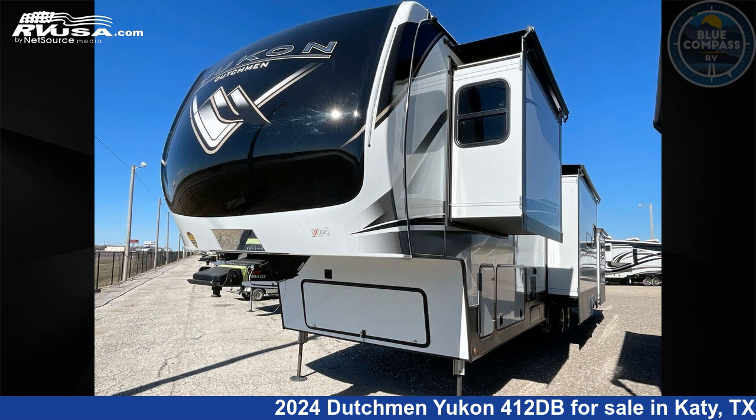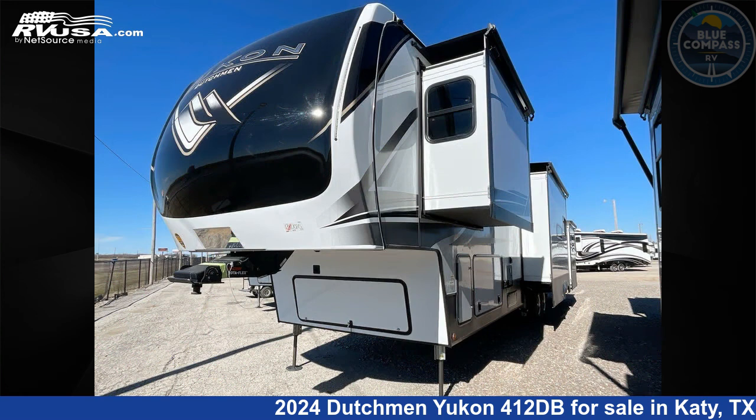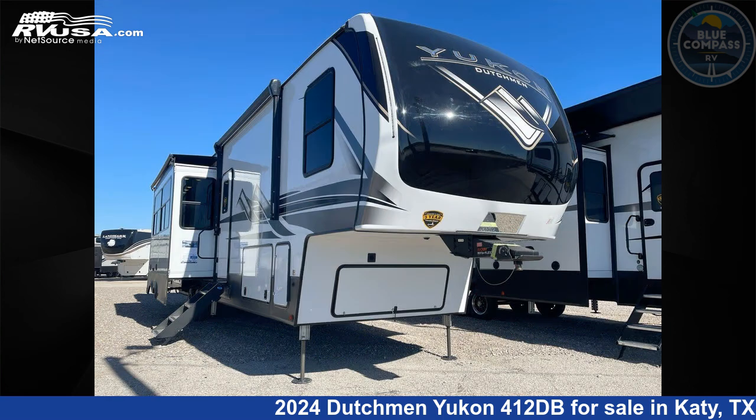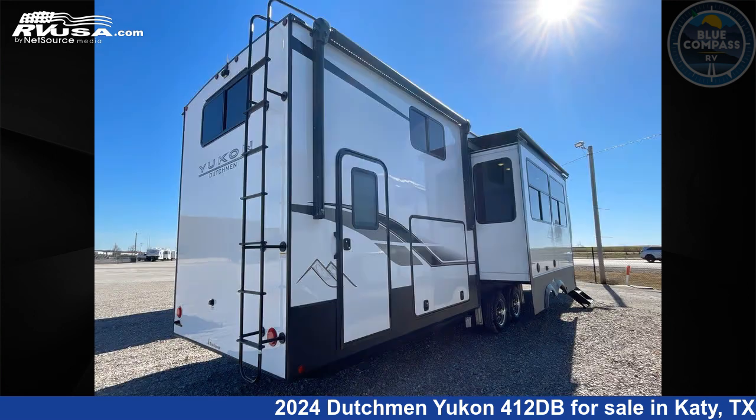This 2024 Dutchman Yukon 412DB is a fifth-wheel RV. It is located in Katy, Texas, 77494, and is offered for sale by Blue Compass RV Katy. Click the link in the video description to visit rvusa.com and see more photos as well as the current price.